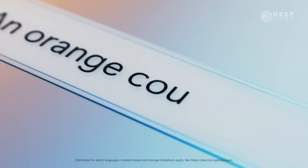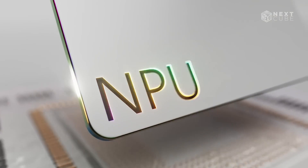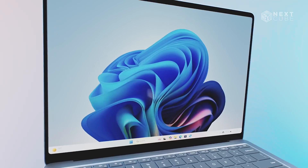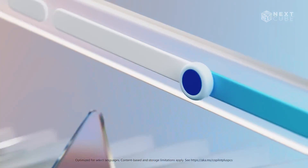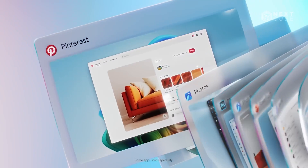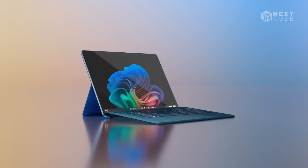On the other hand, the Surface Laptop 7 excels as a pro laptop with a sleek redesign and a powerful Snapdragon Elite X chipset. It offers 13.8-inch and 15-inch touchscreen options, delivering good performance on the go. Though it lacks the Pro 11's OLED display, the Surface Laptop compensates with its practical design and powerful performance.